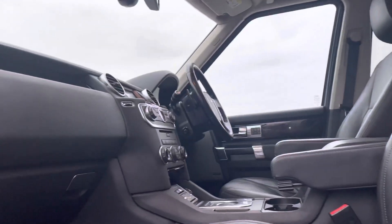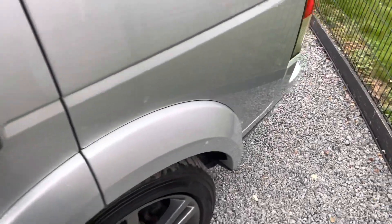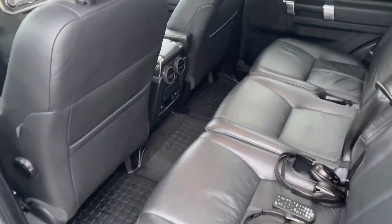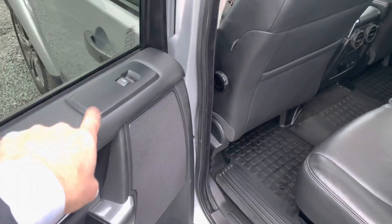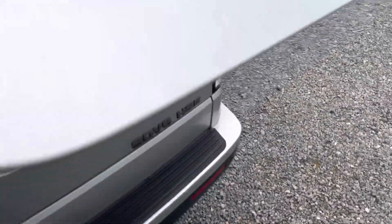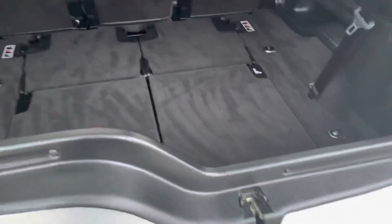In the back you get heated seats and climate control vents. You also get headphones back here with the remote for the rear entertainment, which is really nice. The heated seat buttons are here and the electric windows are just here. It's also got the Harman Kardon sound system.